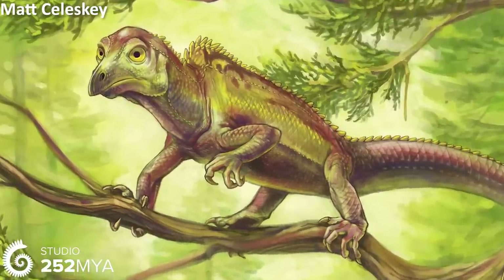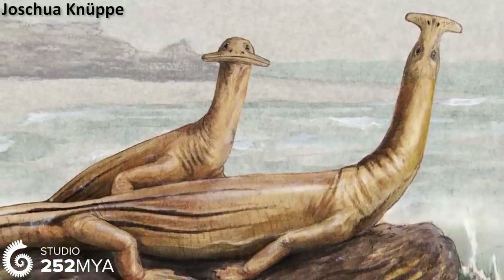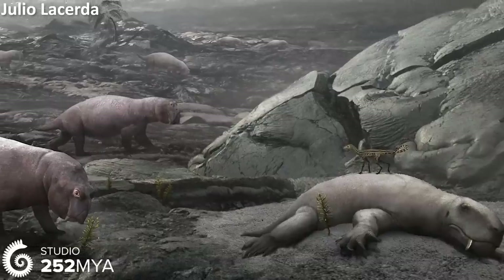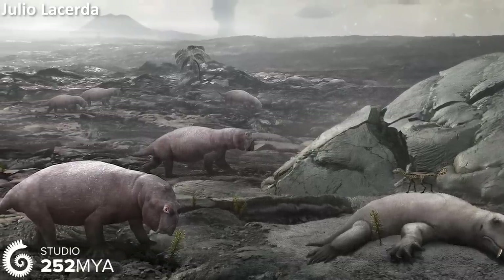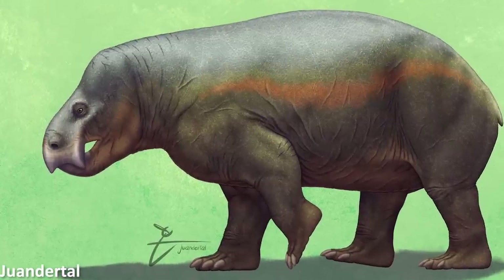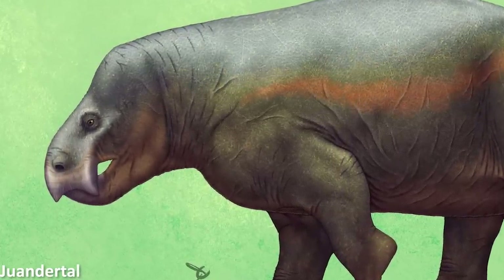The Triassic period, the first period in the age of the dinosaurs, was a time of unparalleled evolutionary weirdness. In the aftermath of the Great Dying, the worst mass extinction event in the history of life, organisms had almost free reign over the newly opening niches and new habitats developing across the planet. All sorts of lineages began to diversify and experiment with some body plans that appear very strange to our modern eyes looking back across the fossil record.